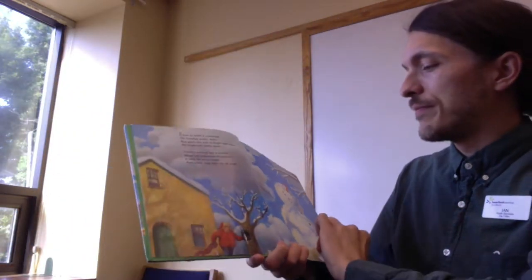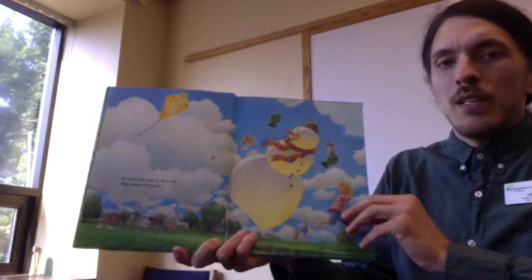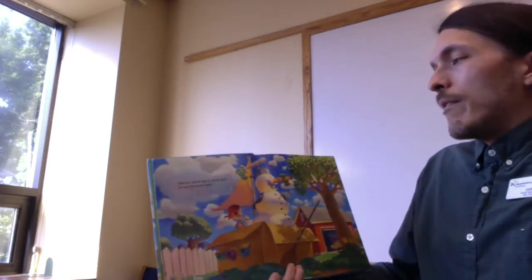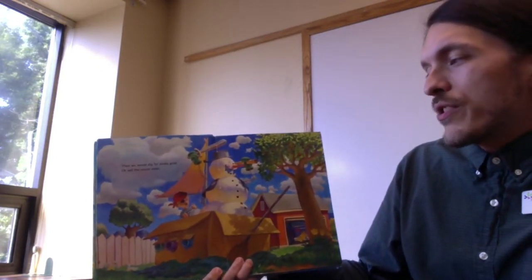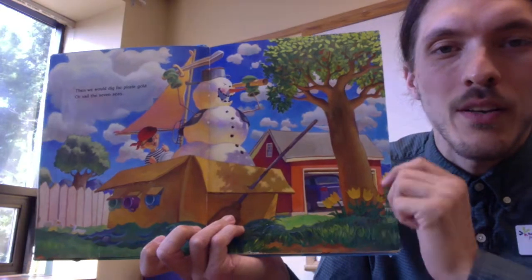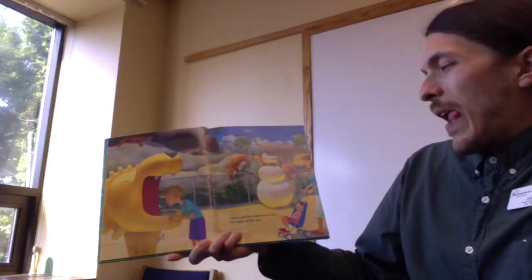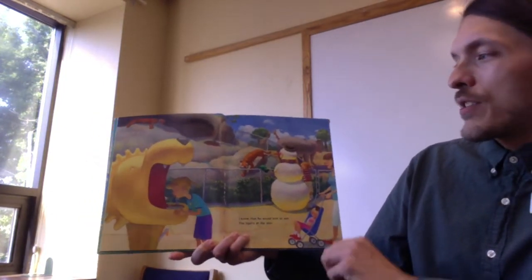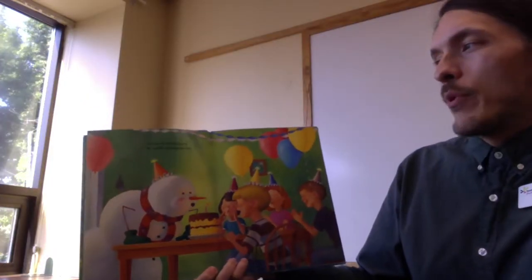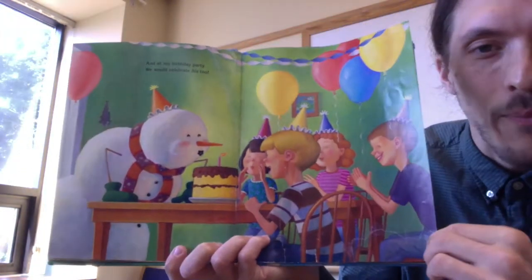Wouldn't that be great? "I teach him how to fly a kite high above the trees. Then we would dig for pirate gold or sail the seven seas." And remember, you can always pause and look at all these great drawings of things to do with your snowman. "I know that he would love to see the tigers at the zoo. And at my birthday party, we would celebrate his, too." Snowmen don't usually get to have birthday parties.